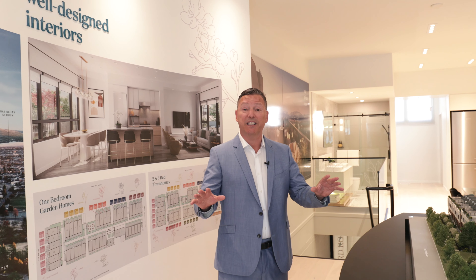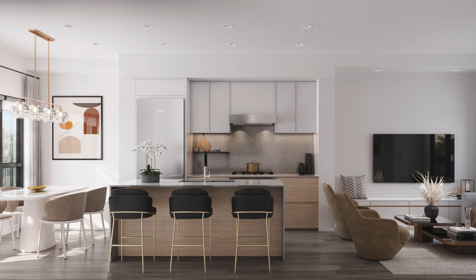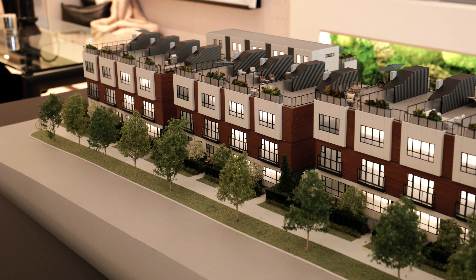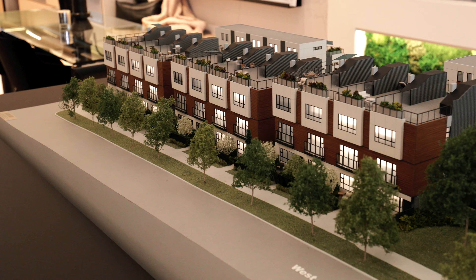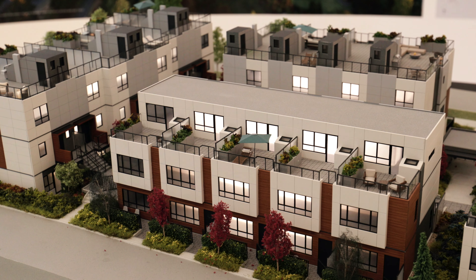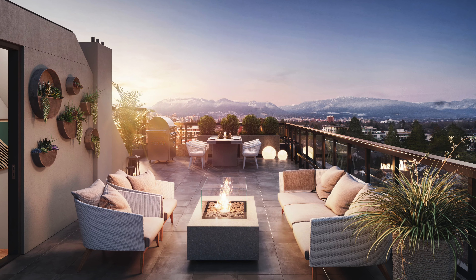We have eight separate buildings in this complex. We've got one, two, and three bedroom homes for sale. They all have separate entrances. Our two-bedroom units feature rooftop decks with fantastic views of downtown. Our one-bedroom homes are open plan with individual entrances. Garden level comes with front and back patio. Our two-bedroom homes are two levels and feature a rooftop terrace that's between four and five hundred square feet with fantastic views of downtown.